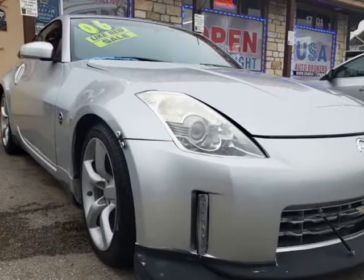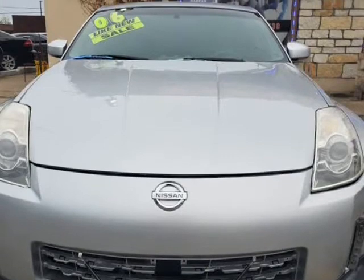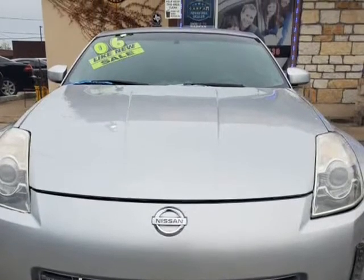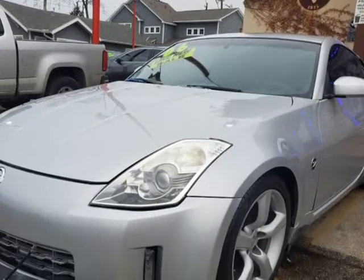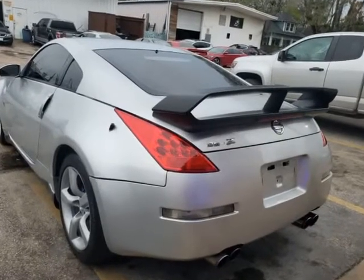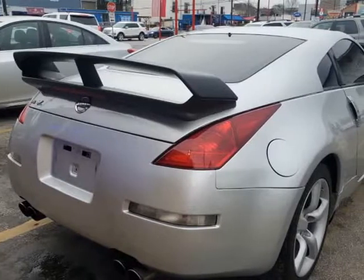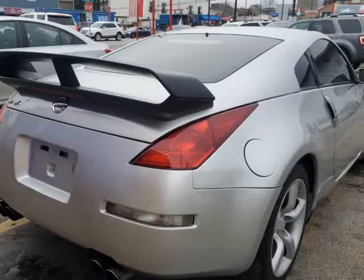This 2006 Nissan 350Z is brought to you by USA Auto Brokers. For those who don't want power at their command, this Nissan 350Z will do just that. If you have a heavy right foot and attract local law enforcement, you might want something more demure.